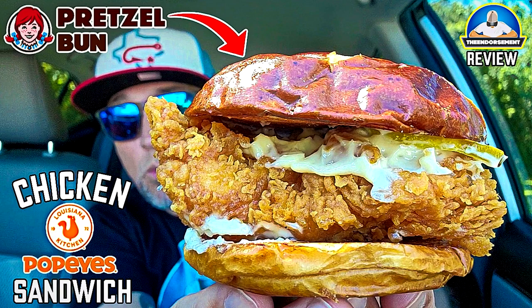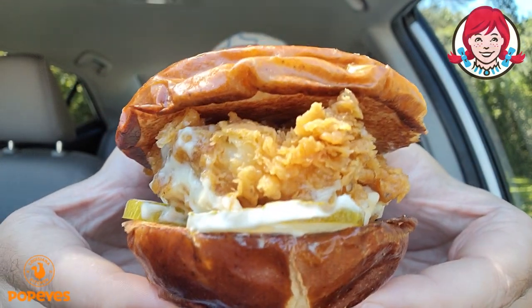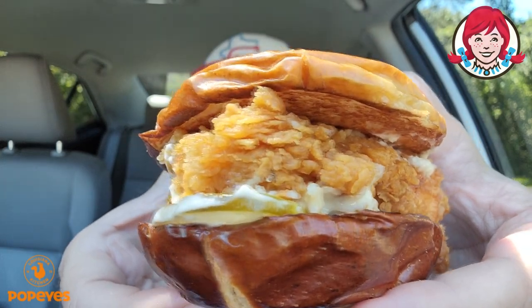What am I going to call this — the pretzel bun classic chicken sandwich? You know what I called it because you saw the thumbnail and the title. Mayonnaise, thick-cut pickles — they only gave me two — the big fillet, and the pretzel bun. Let's go. Let's take a bite.